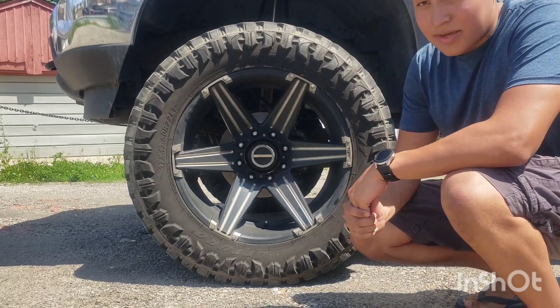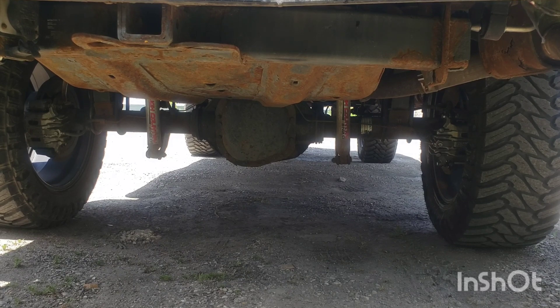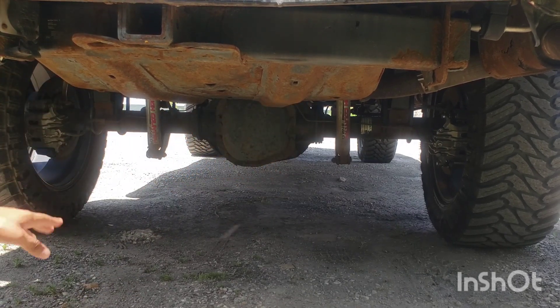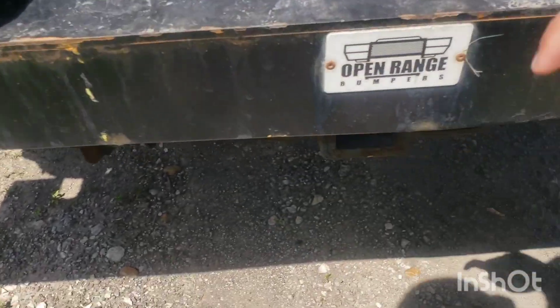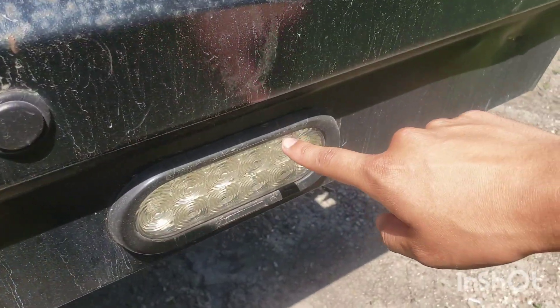This has a full Rough Country lift kit — six inches in the back, four inches in the front. You can see the shocks right there. Taking a quick look at the undercarriage, this Excursion also has an Open Range full metal bumper with reverse lights.